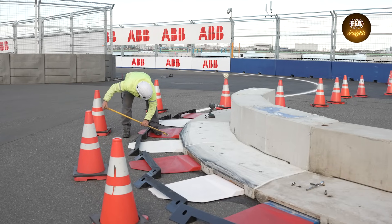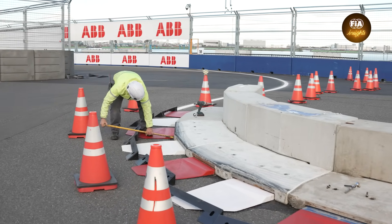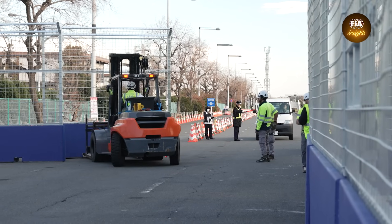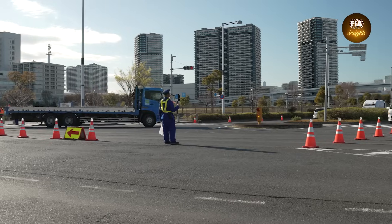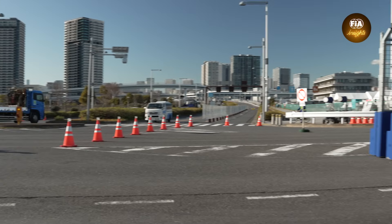One of my key jobs is to take both the track designer and the local venue designer and integrate the two. A lot of the event professionals we find in these new markets have never done a motorsport race before, so there's a lot of work in explaining what event-specific changes we need to make to a venue design to make it function for a Formula E event. Pedestrian routes need to be looked at not just for event day but for every day during the build. Our traffic management plans get significantly more complicated.